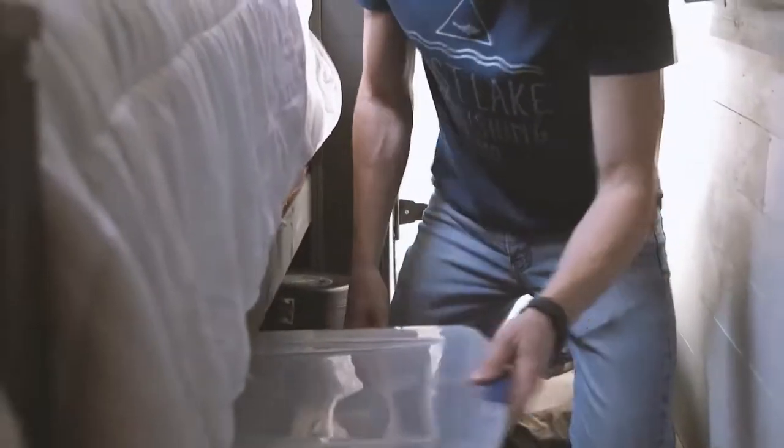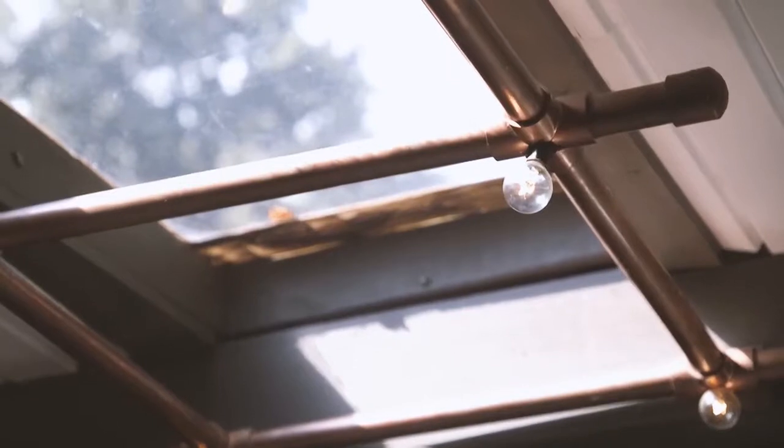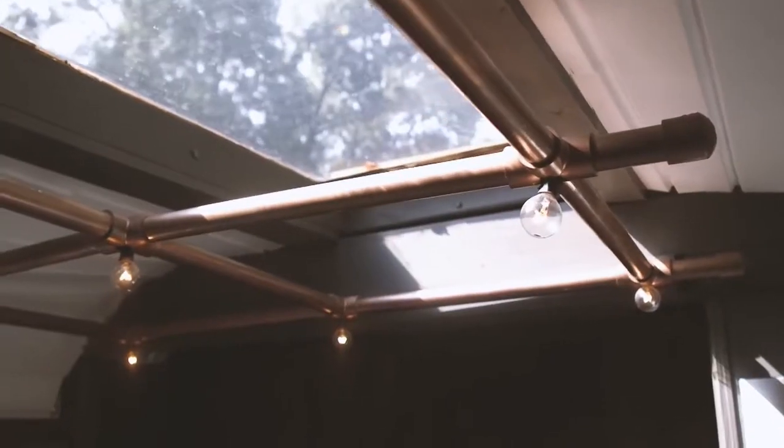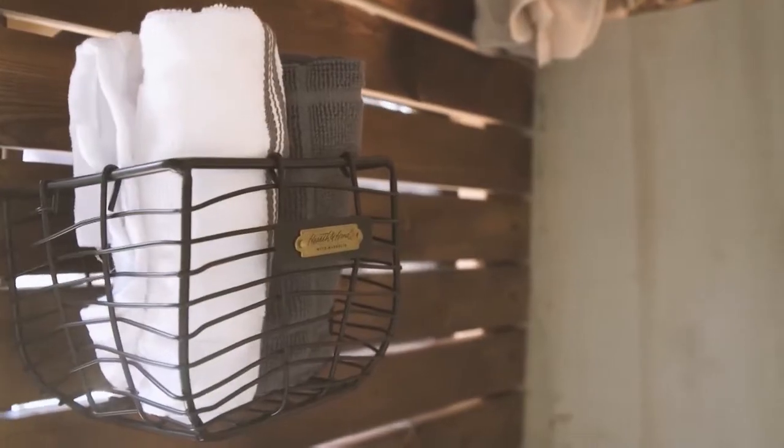I found this bus on Facebook Marketplace in Rome, Georgia, and it was like $3,000. So my dad and I drove down — of course it had all the seats in it, it was just the yellow, had the stop sign. And that was the start of the Roamer.